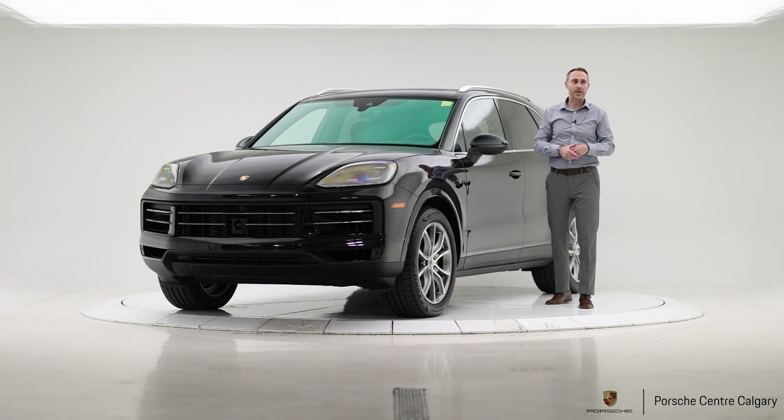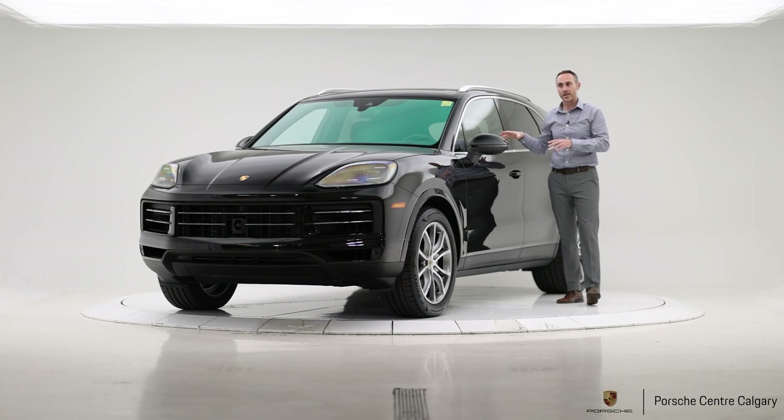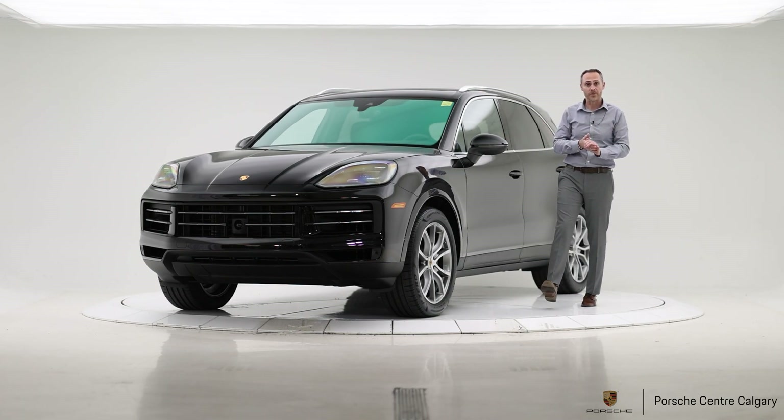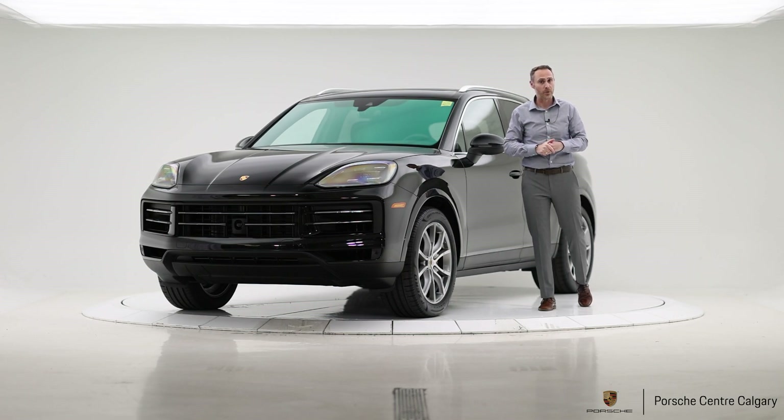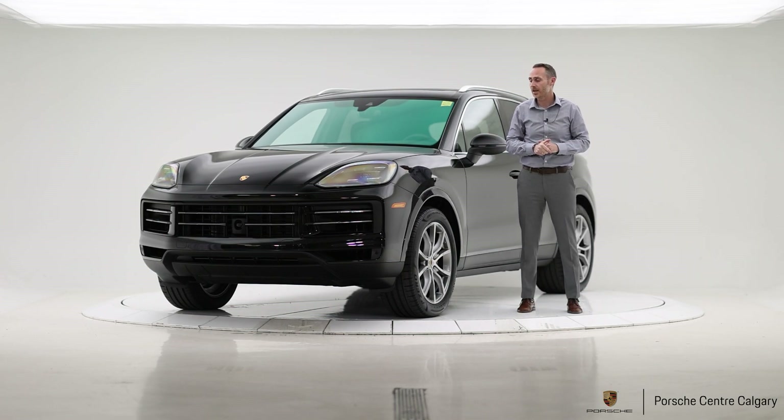They've made some really nice changes to the car. As I said, very impressed with the ride, very impressed with the engine, and I think most people will really like the interior because it is a little bit more seamless. This is one of our first available cars for the 2024 model year — it's in stock, so we'd love to chat with you more about it. Come down and see us and we can show you through the car in a bit more detail.